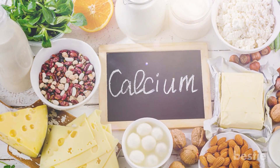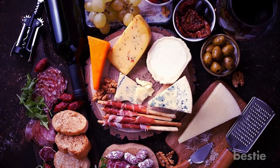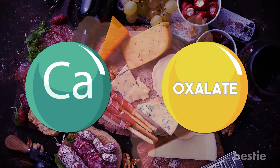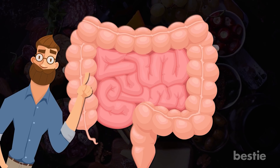There is a tendency to avoid calcium-rich foods like milk and cheese. Instead, if you have foods with calcium and oxalate at the same time, you lessen the risk. This is because the calcium and oxalate combine in your gut rather than your kidneys, making stone formation less likely.